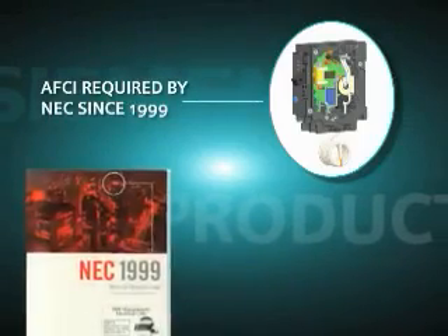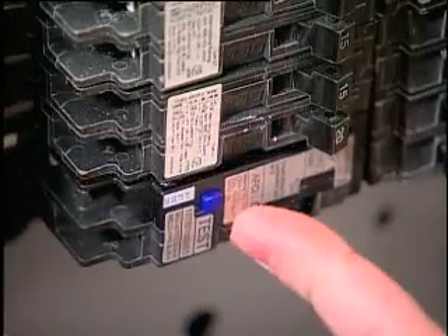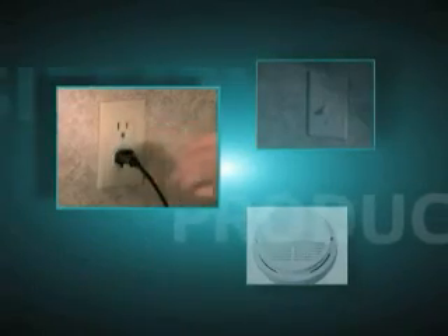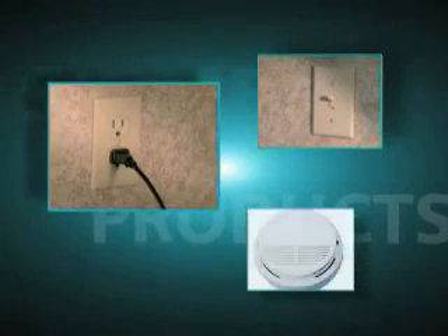The use of AFCI circuit breakers has been a requirement of the National Electrical Code since 1999. AFCIs were mandated to be used in bedroom receptacle circuits, and this requirement was later expanded to include bedroom outlets that accommodate utility equipment, such as light fixtures and smoke detectors.